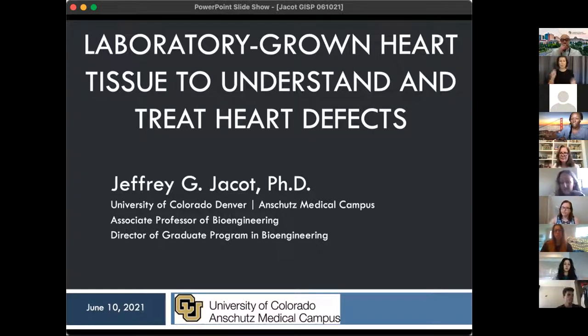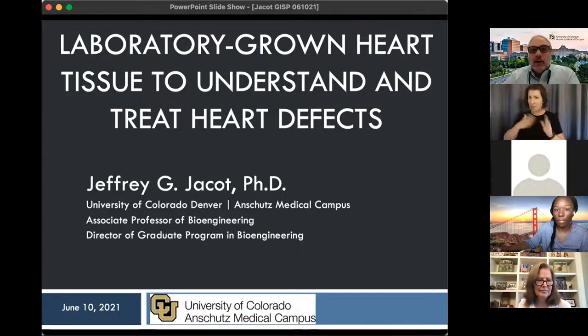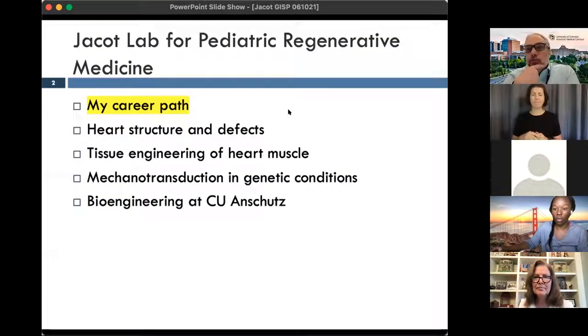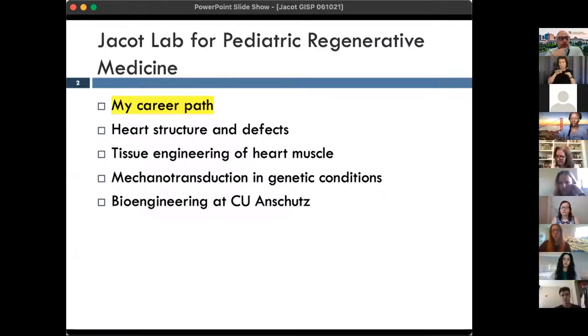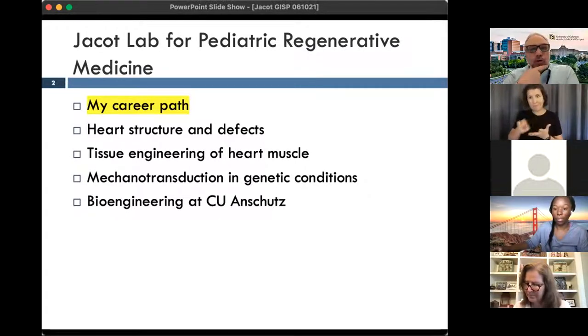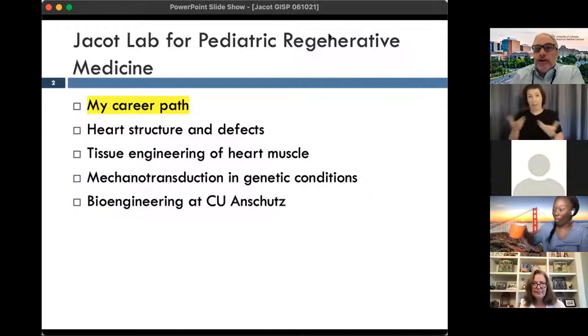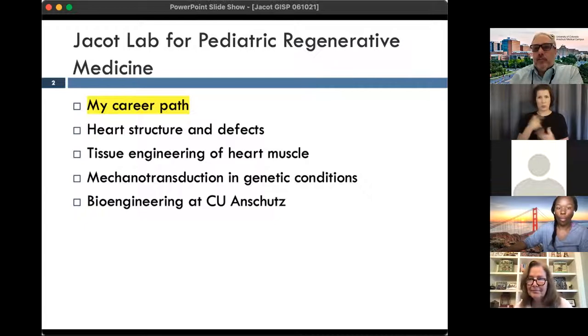Hello, my name is Jeff Kotz and I'm in the Department of Bioengineering here at CU Anschutz. This talk is organized starting off with my career path, then some basics on heart structure, and then the work we're doing on tissue engineering and mechanotransduction to understand heart structure and to come up with future therapies. And then I'll talk about the bioengineering department at CU Anschutz. Feel free to interrupt me at any time if you have questions or put it in the chat.